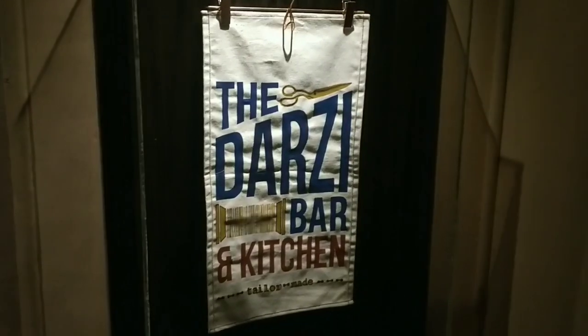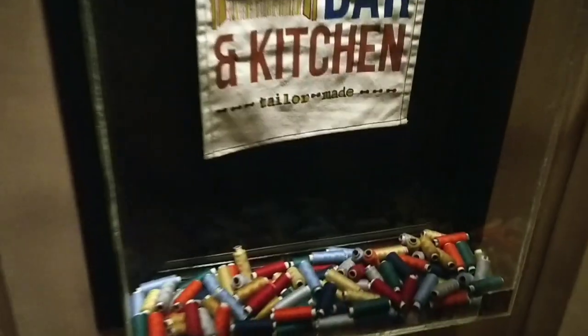As you can see it's written 'Darzi Bar and Kitchen' and you can see a lot of threads lying over here. Now we will be going to the Darzi photoshoot area — the Darzi trial room. You can see a lot of photos here.